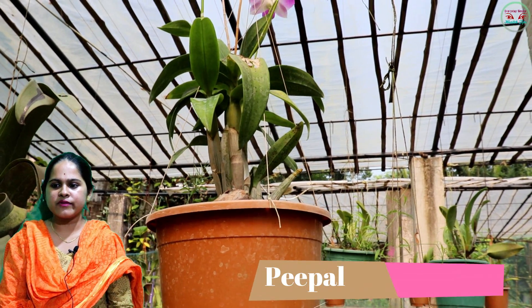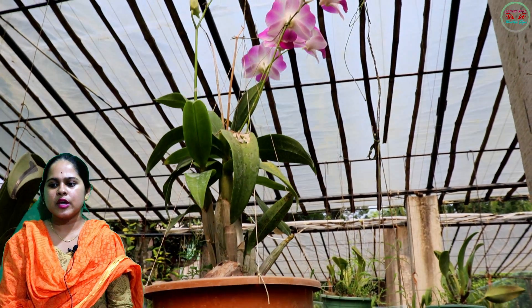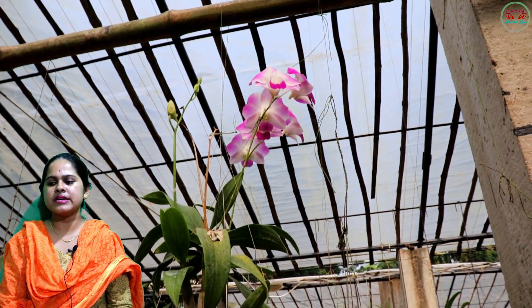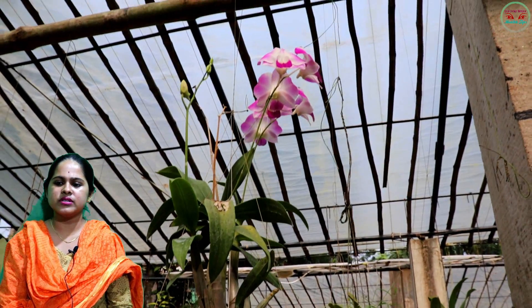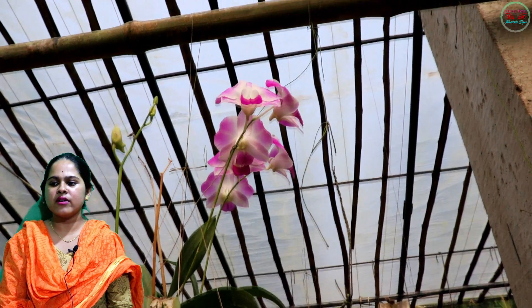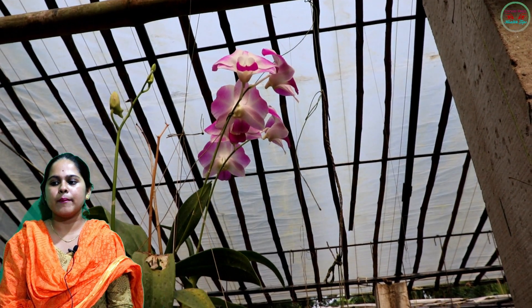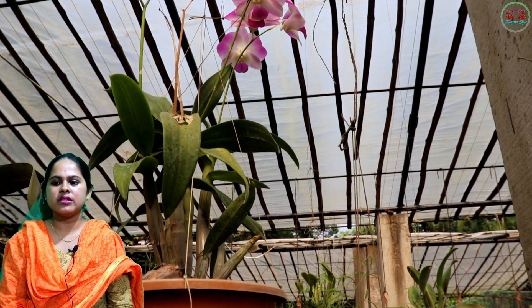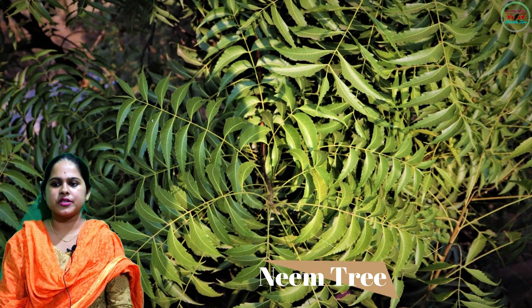Next: peepal tree. Despite the negative superstitions, the peepal tree has several benefits which makes it a rather important tree. It not only emits oxygen but can also be used to manage diabetes, treat constipation, and asthma.